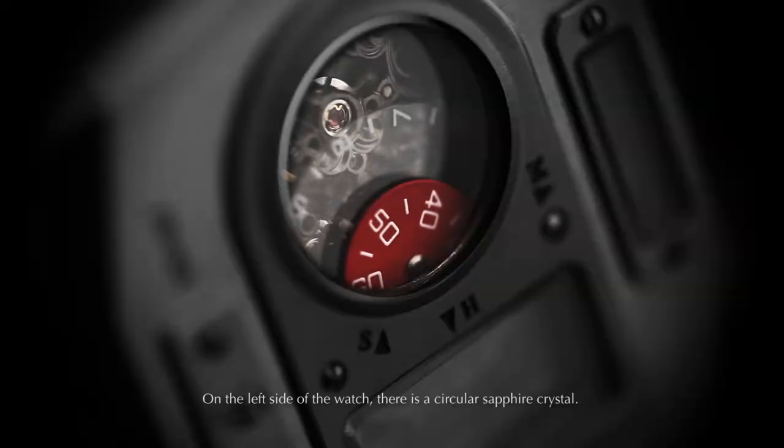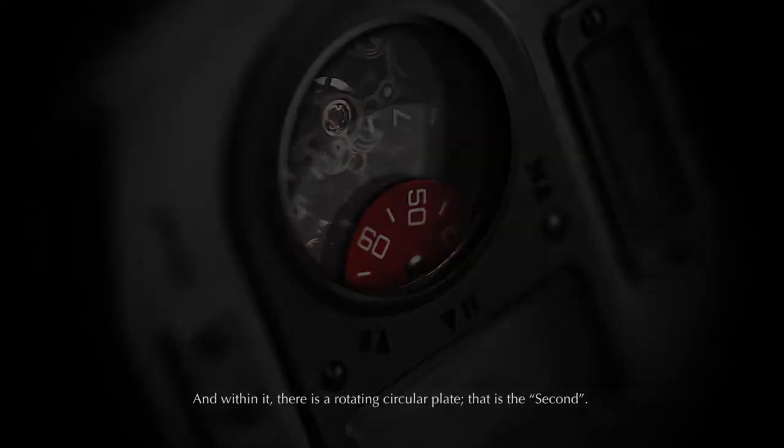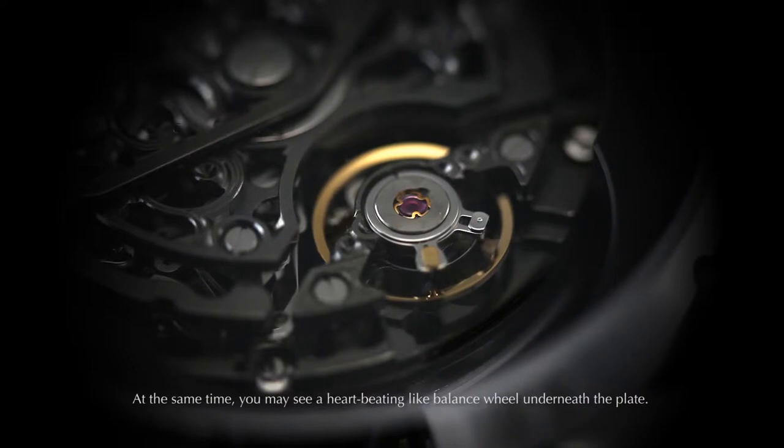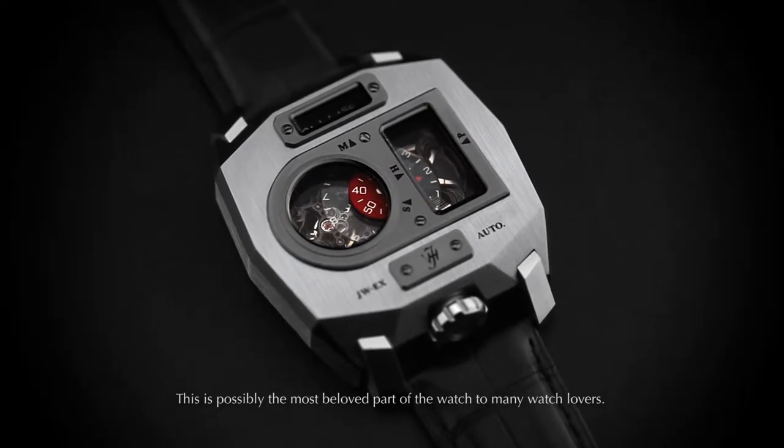On the left side of the watch, there is a circular sapphire crystal. Within it, there is a rotating circular plate — that is the second. At the same time, you may see a heart beating like a balance wheel underneath the plate. This is possibly the most beloved part of the watch to many watch lovers.